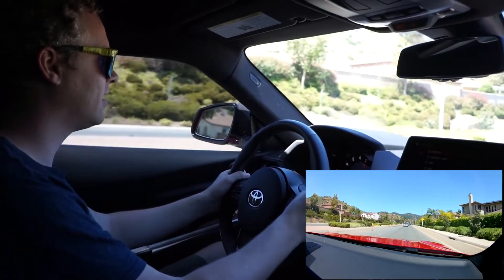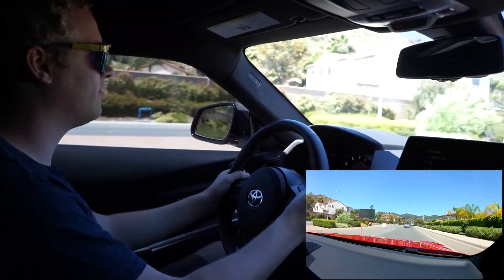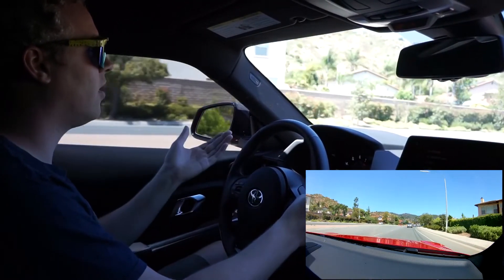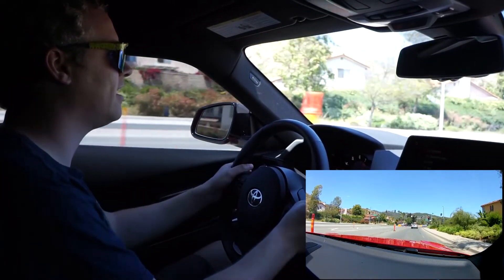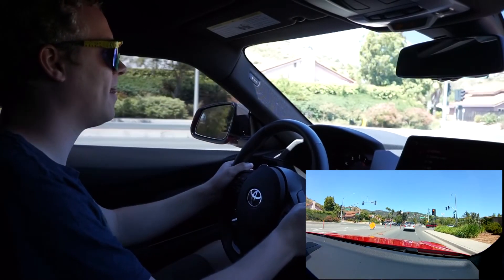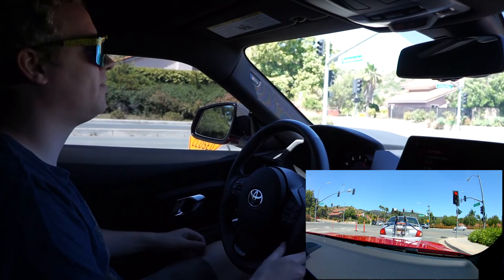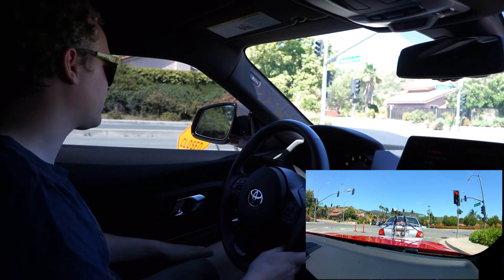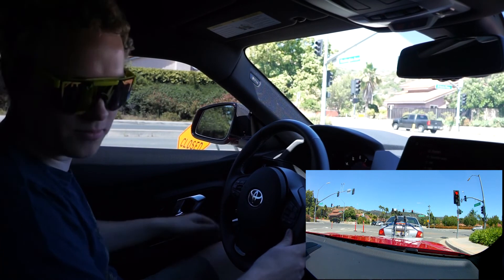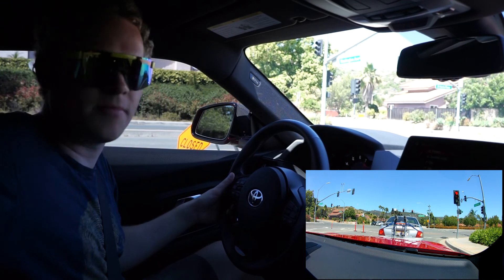I'm a huge BMW fanatic, but one thing I haven't really experienced, besides being a valet, is all of the modern BMW six-cylinder turbo engines. I actually had an N54 that I parted out, but I've never even experienced a fast N54 or N55 besides driving up streets as a valet. So this is the B58 — a wonderful BMW motor. Something's vibrating in here.